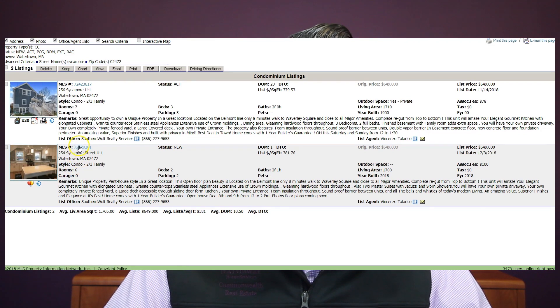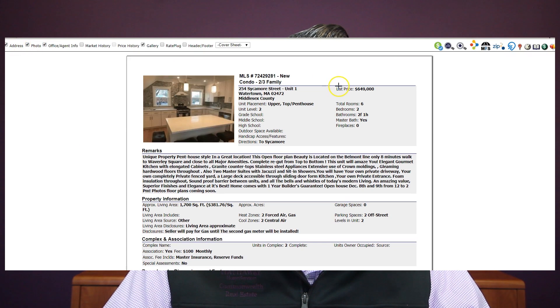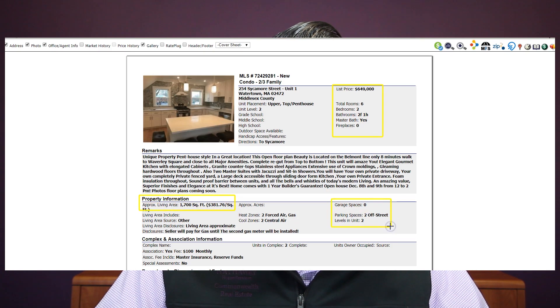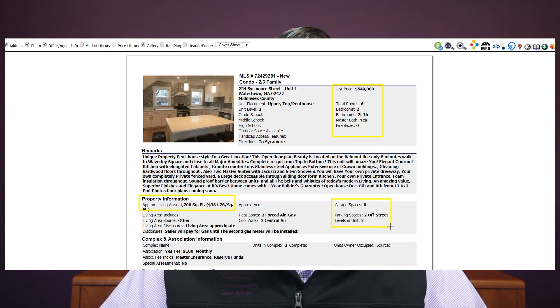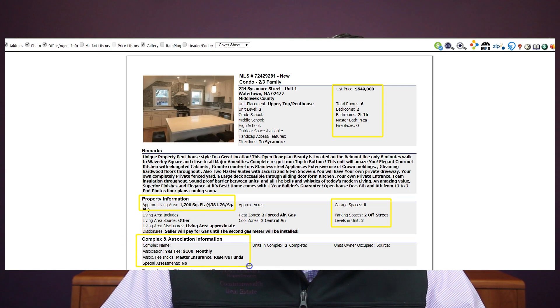What I really want to do is just dive right in, show you some of the details, and let's talk about some of the photos as well. Looking over here we have a list price of $649,000, a six-room, two-bedroom, two full one half bath, with approximately 1,700 square feet of living area. No garage parking, but it does have two off-street parking spots. The monthly association fees are $100 a month, including the master insurance and the reserve funds, so your water, sewer, electrical — all your utilities are separate, according to the association fees which I'll highlight right down here.